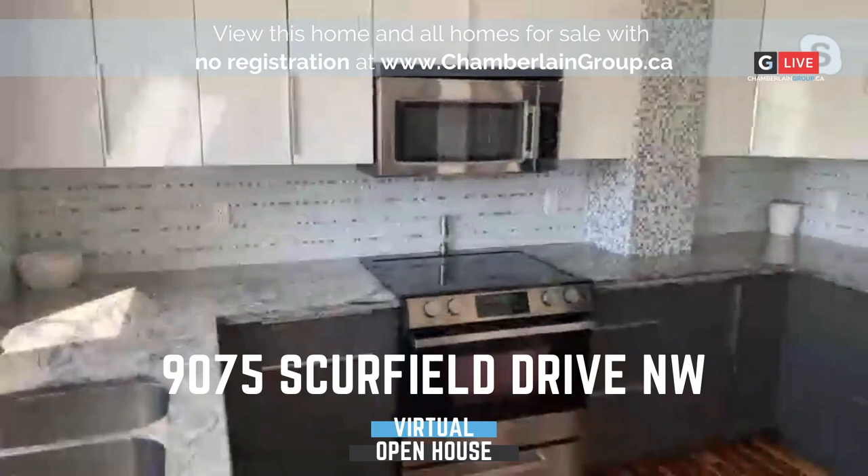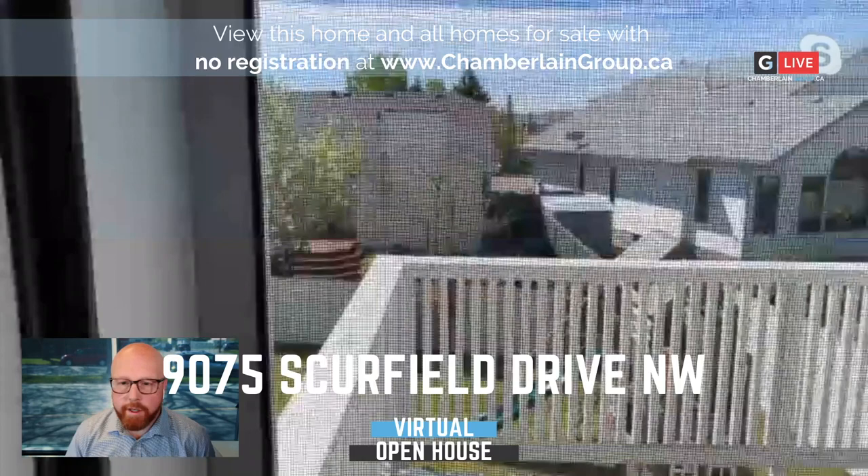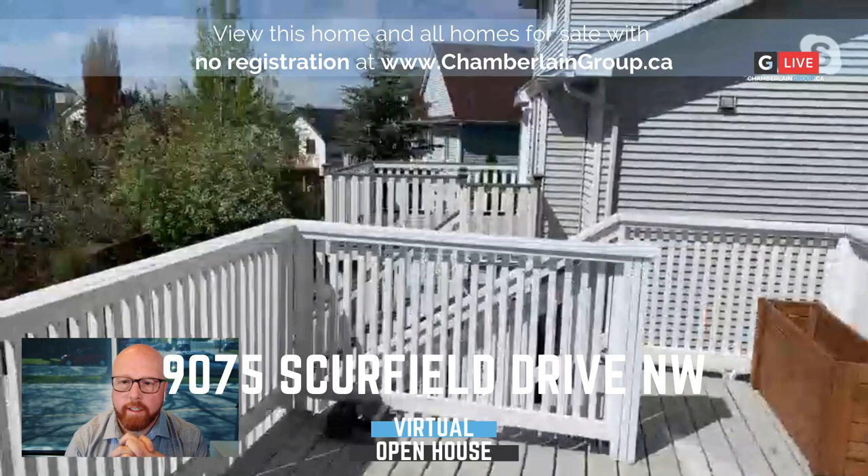Beautiful rock countertops. These are newer — not brand new — but newer stainless steel appliances. This kitchen really shines. I don't think it's going to show up on video as well, but it's just very bright. I don't have any lights on in this home right now.